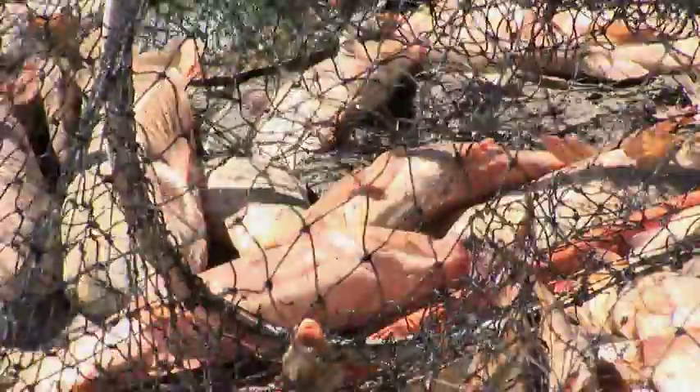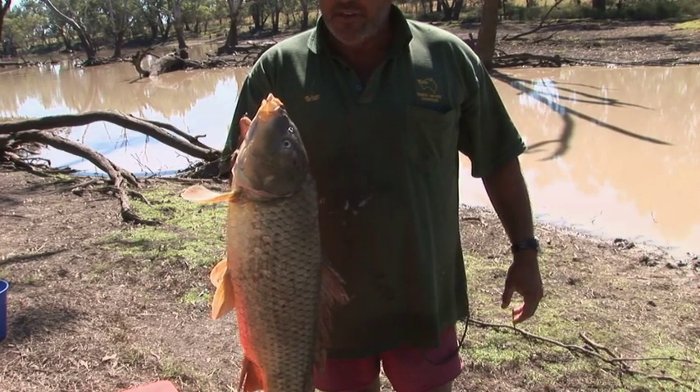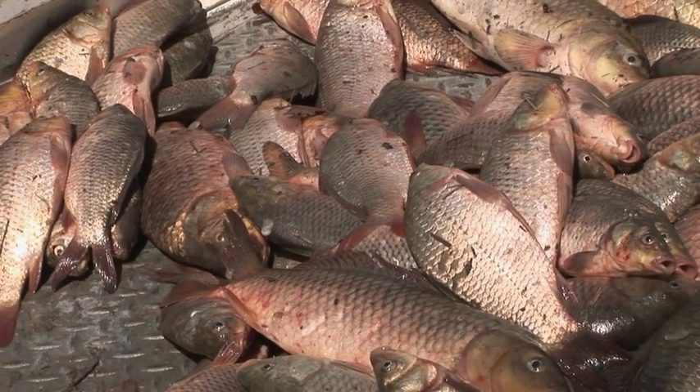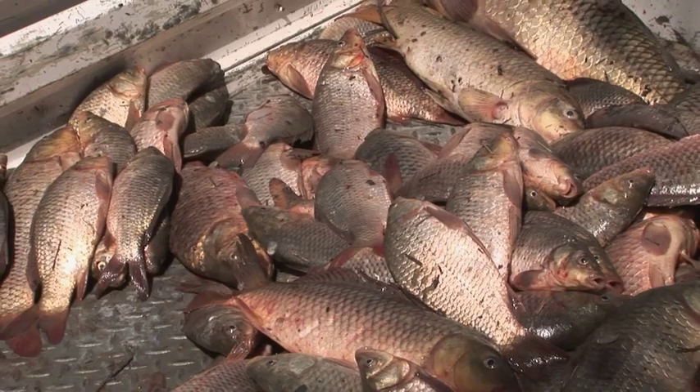Figures vary, but it's generally agreed that in the Murray-Darling Basin, 90% of the fish biomass is carp — so they're a real problem. The carp traps are one method of physically managing carp. There are a couple of other methods you can use and they've all got their pros and cons.